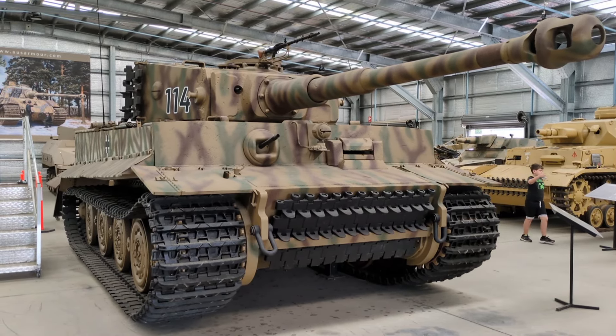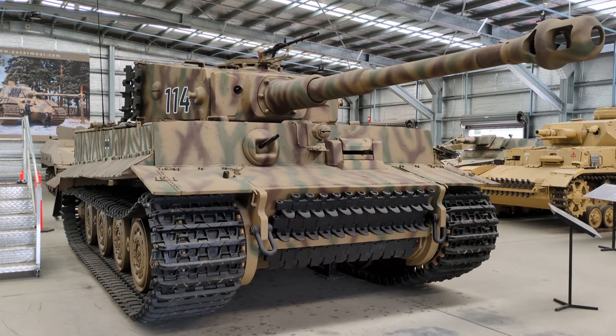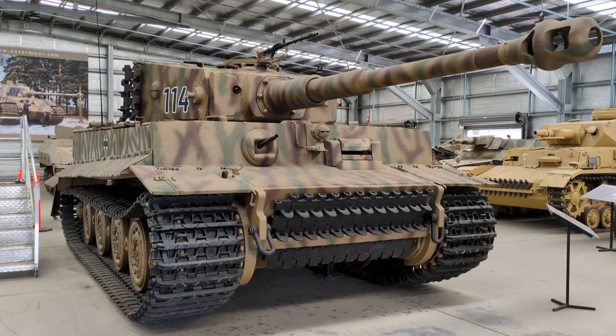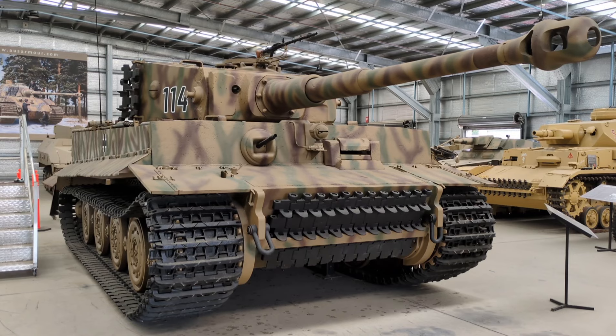In terms of protection the tank was also a significant step up. Hull and turret fronts had about 100 millimetres of armour. The mantlet itself was 120 to 200 millimetres depending on where you were measuring. The upper hull sides had 80 millimetres, and the turret sides and rear were also 80 millimetres. The lower hull had 60 millimetres, though this was protected by the road wheels.